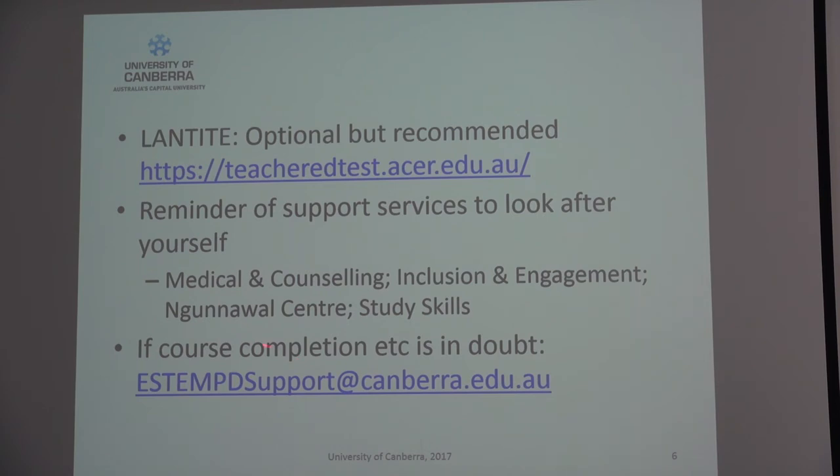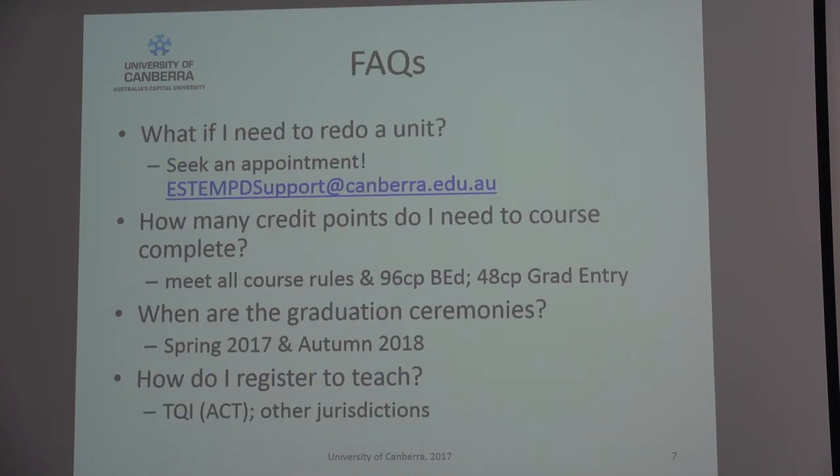If it's an individual unit you're struggling with, please talk to your unit convener — they'll be very amenable to a chat to discuss how to support you. If it's extenuating circumstances, we'll deal with it in another way. If you need to redo something and it's going to flow over into next year, we'll need to transition you into a new degree. That's easy to do, it just takes a bit of time, so flag it with me as early as possible.